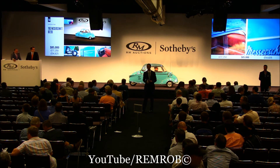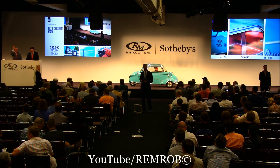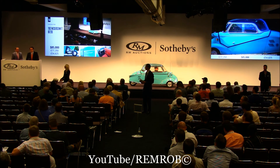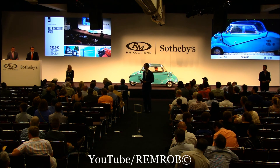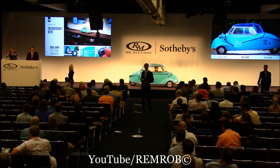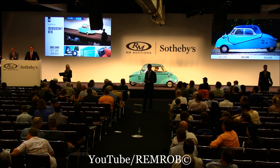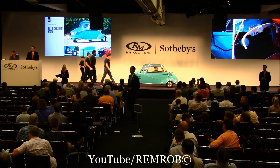$85,000 dollars I have. How many seats are in it? 85,000. $87,500 if you like. We're at $85,000 — I'm selling the car. It's going here for the first time. At $85,000 then it's going... Are you sure? Are you positive? Well, at $85,000 then for the last time. You're all done. I'm selling here. Sold! Well done. Congratulations. Best microcar in the world. $85,000.